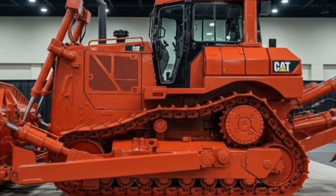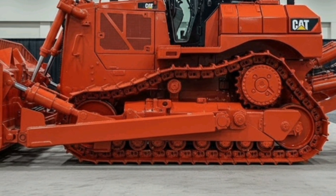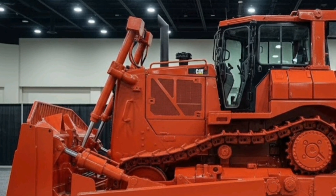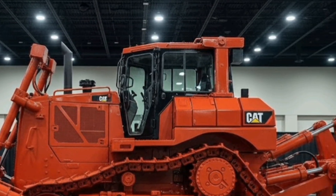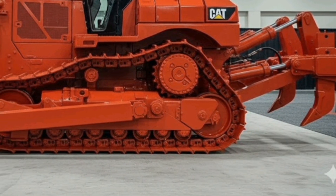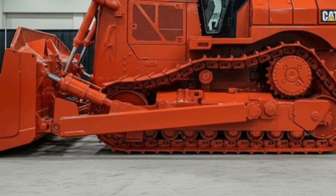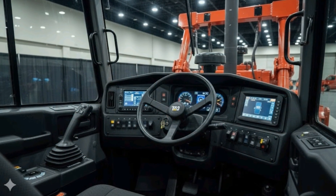Hello everyone, welcome back to the channel. Today we're diving into something absolutely massive, powerful, and engineered to dominate the toughest terrain — the $2 million dozer beast, the 2026 CAT D16. This first look will walk you through its exterior, interior, performance, safety features, unique selling points, pricing, and a final conclusion. Let's jump right in and explore what makes this machine a true king of heavy-duty earthmoving equipment.